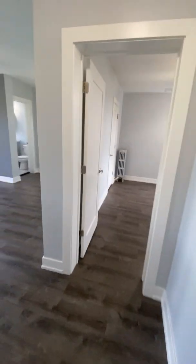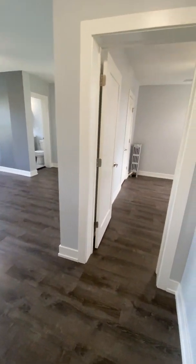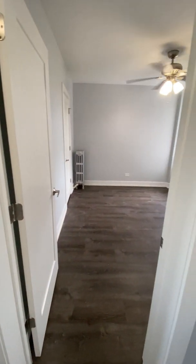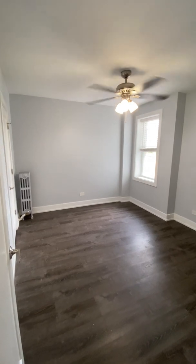This is the video tour of unit 602 at 1521 West Sherwin Avenue. It's a one bedroom, one bath that's available now. When you first walk into the apartment, immediately to your left you have the living room and the bedroom. We're actually going to start off here in the bedroom since it's closest.